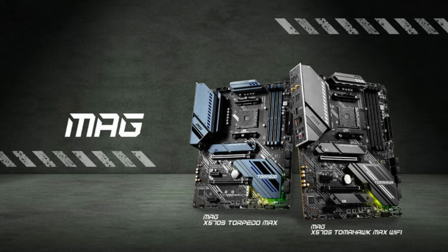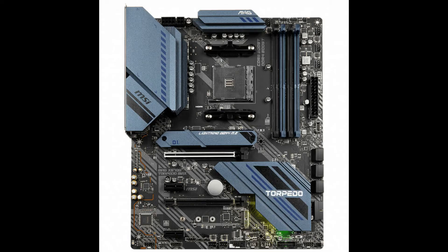MSI X570S series motherboards are undoubtedly a great lineup with high specifications and aggressive designs. MSI is dedicated to product optimization so the new motherboards are made with prominent features. The MAG X570S series is at the forefront of this launch. Inspired by military design, the MAG X570S Tomahawk Max Wi-Fi and MAG X570S Torpedo Max share identical looks.